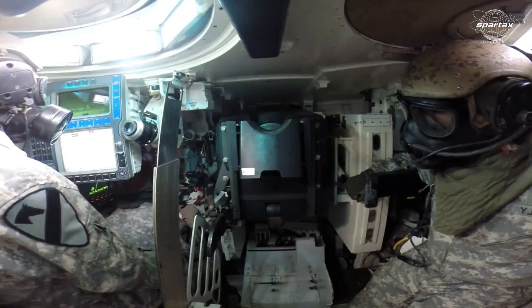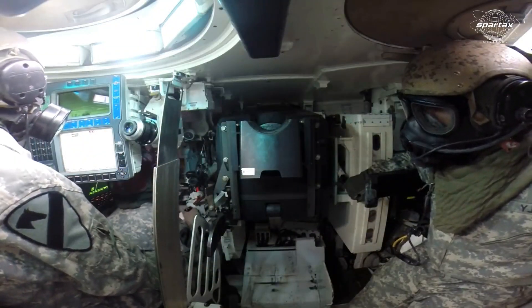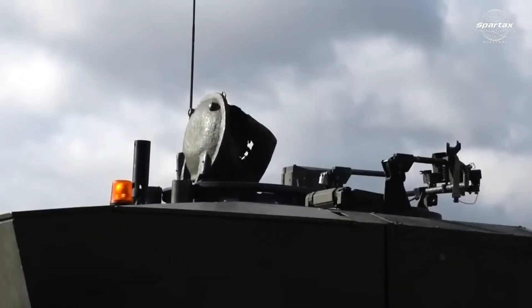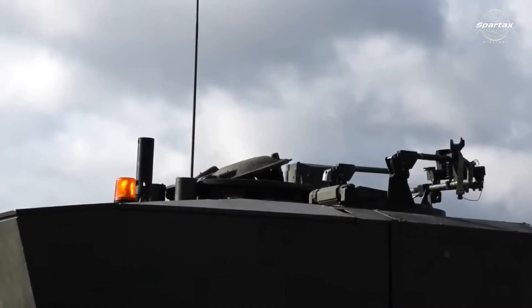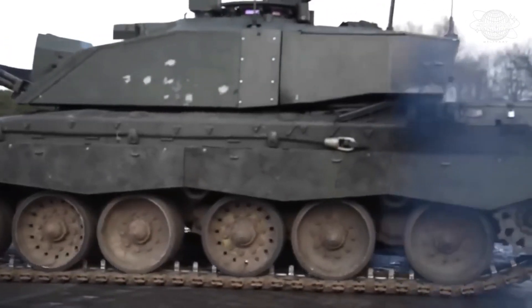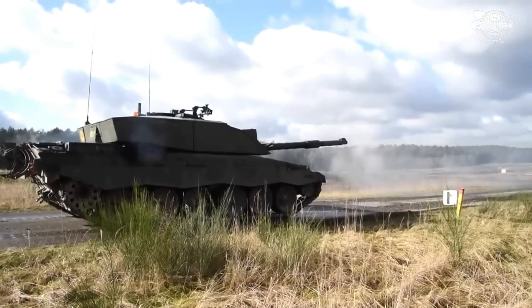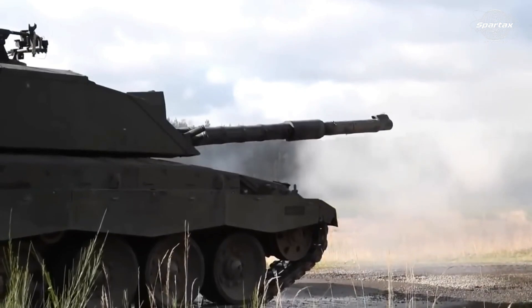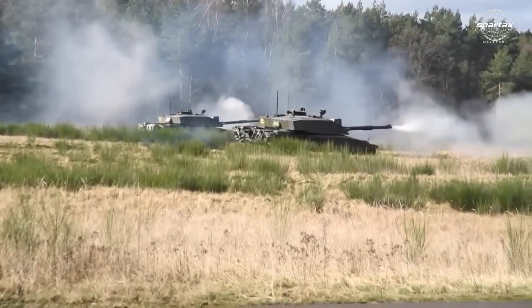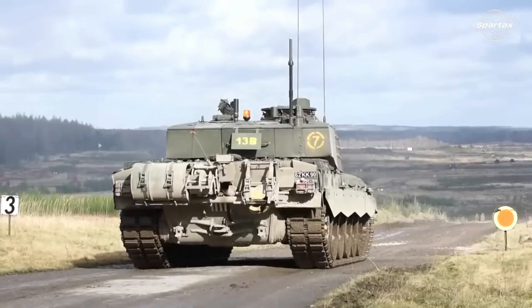Four people will be able to operate the Challenger 3 tank: the driver, gunner, ammo loader, and commander. The British flagship tank is equipped with a coaxial 7.62 mm L8A2 machine gun located on the left, a 120 mm L55A1 cannon, and a 7.62 mm L37A2 machine gun that can be mounted atop the commander's dome for use in an attack.